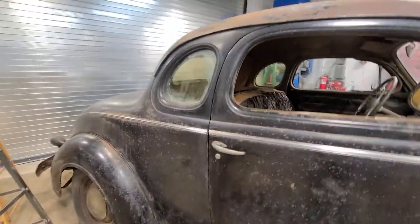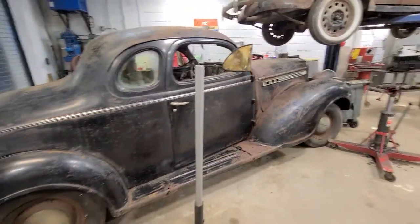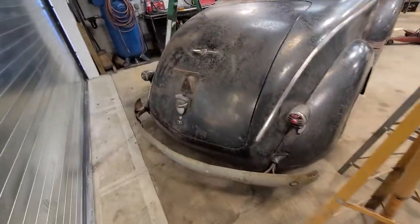This car has been off the road. There's the New York inspection since 1970, so that's at least 52 years — I think it's longer. These cars have a certain smell when they sit; they just get this beautiful aroma, and it just has that aroma.